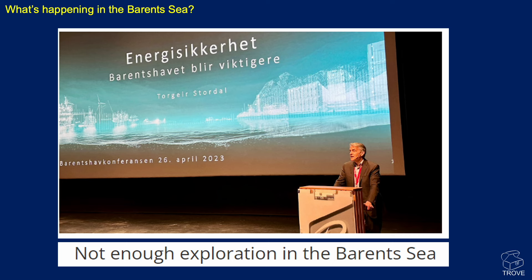So, what's happening in the Barents Sea? Back in April 2023, Director General of the NOD, Torge Stordal, was speaking at a Hammerfest conference and said, well, there's just not enough exploration going on in the Barents Sea. He probably didn't use those actual words, but as I wasn't there and don't speak Norwegian, that'll have to do for now. Anyway, let's have a look at the status of exploration in the Barents Sea.